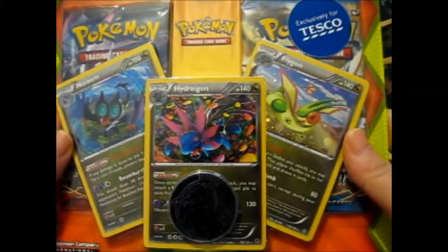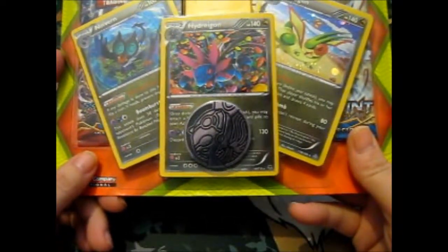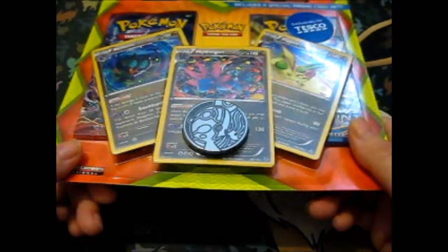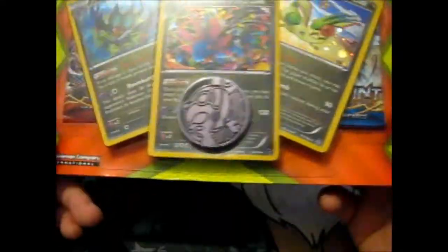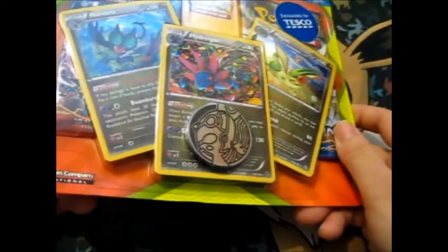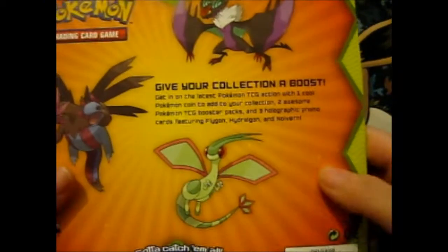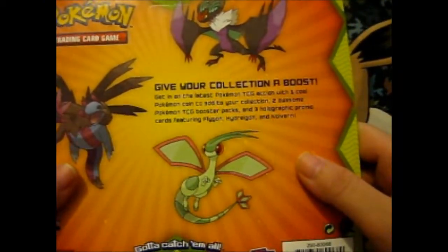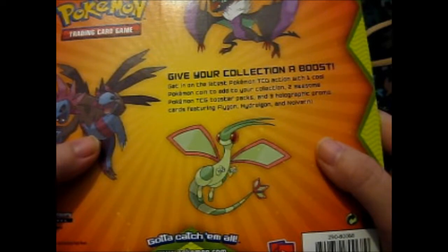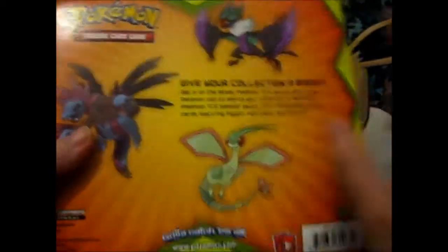This includes a special promo card set — as you can see, there's Noivern, Hydreigon, and Flygon, with a Kyogre coin, which I don't think I have, so that's one of the reasons I got it. It also says Tesco exclusive. This is the Breakthrough and Breakpoint pack by the look of it. It says: give your collection a boost, get into the latest Pokémon TCG action with one cool Pokémon coin, two booster packs, and three holographic promo cards featuring those three Pokémon.